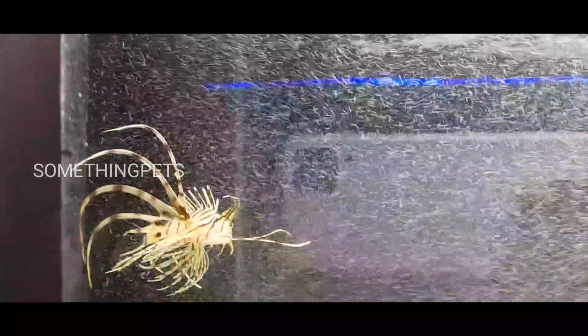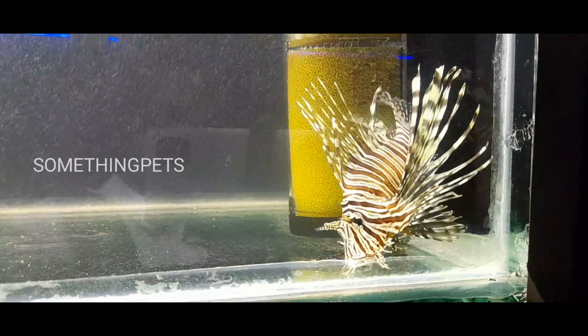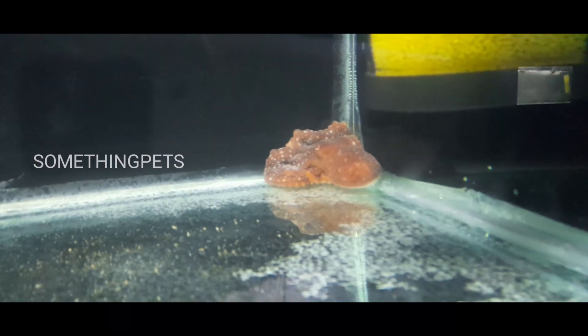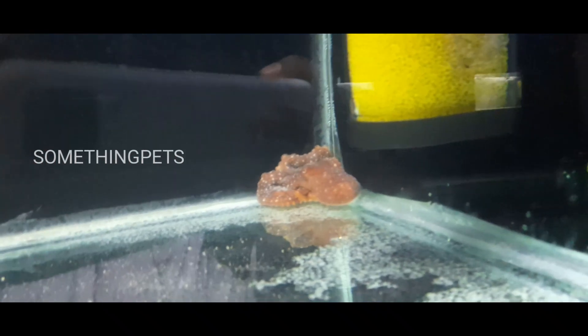This is a lion fish. It's a lion fish. This is a lion fish. This is a lion fish. I have confirmed that it's a lion fish.